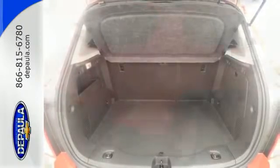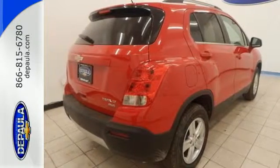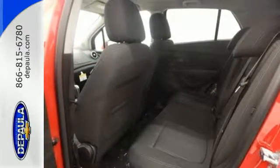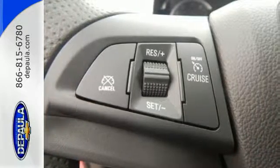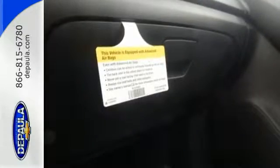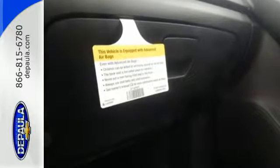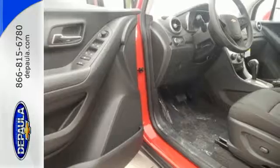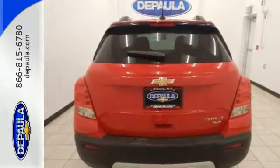The keyless entry grants access to the effortless 60-40 split folding back seat and fold down front passenger seat, so you can get loaded and start moving. You'll also stay in touch with the outside world with Chevrolet MyLink with color touchscreen and OnStar 4G LTE with built-in Wi-Fi hotspot, and with 10 standard airbags and a backup camera, this Trax is looking out for you.